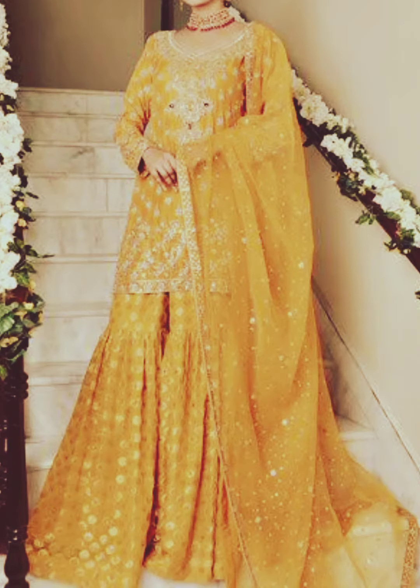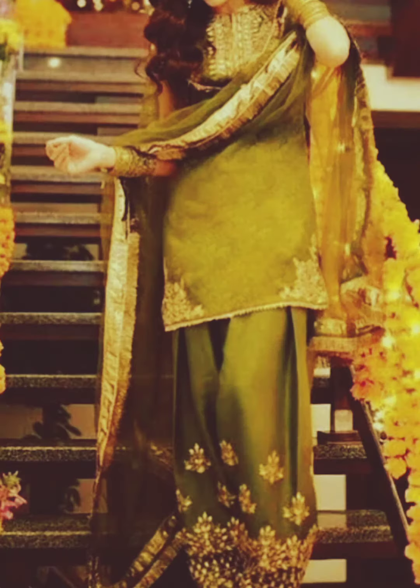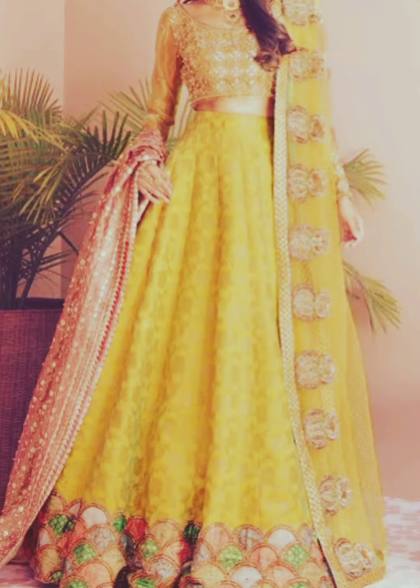For a more contemporary touch, girls can choose a sharara suit. A sharara consists of flared pants and a short kurti with a dupatta. These outfits provide both comfort and style, making it easier for girls to participate in the mehendi festivities. Bright and contrasting color combinations are often preferred for sharara suits.